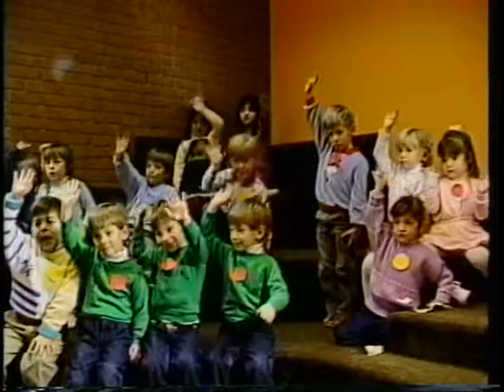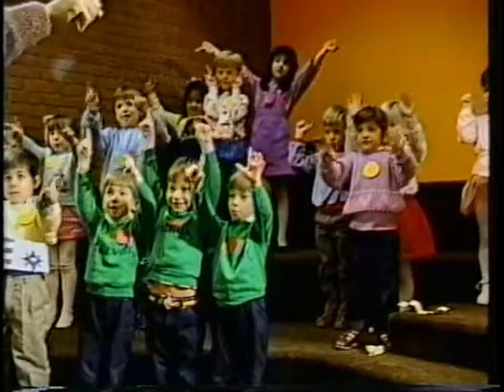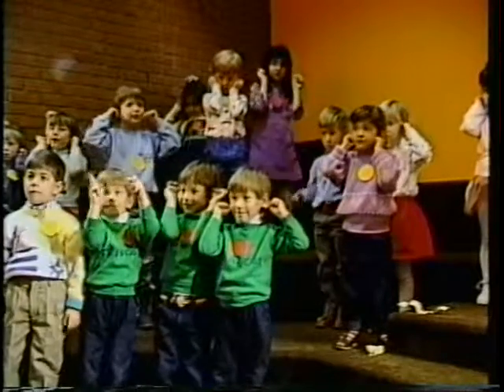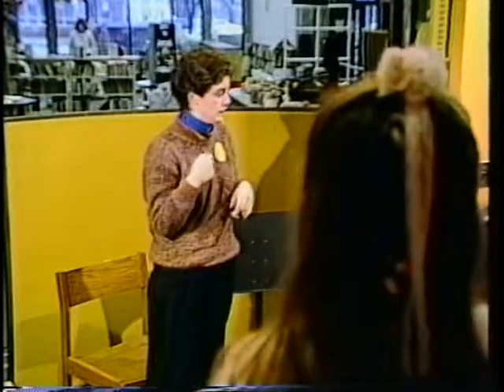Now everyone's going to do what I do. Show me one hand. Wiggle one finger. Wiggle one ear. Touch one nose. Stand one body up. Show me two hands. Wiggle two fingers. Wiggle two ears. Touch two eyes. Touch one nose. Give me one smile. Now sit one body down. How many of you know a shy person? I'm shy! I find that hard to believe. We're going to meet a person who's very, very shy.